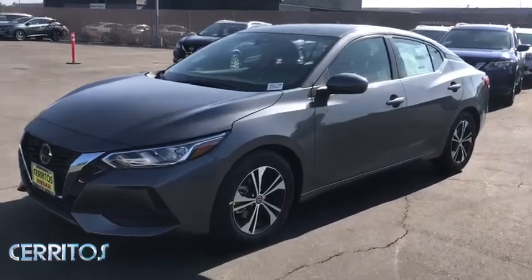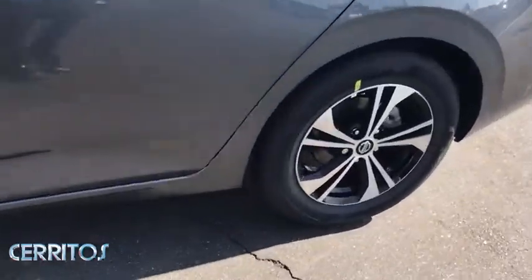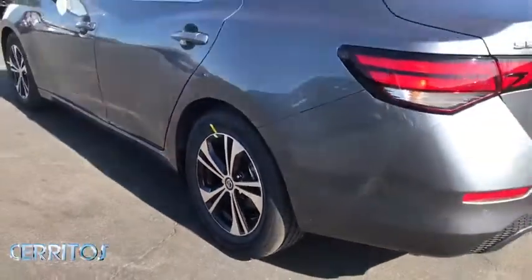Your next car could be the 2020 Nissan Sentra. Comfort, convenience, safety, and fun are all yours in the sleek and spirited Sentra.